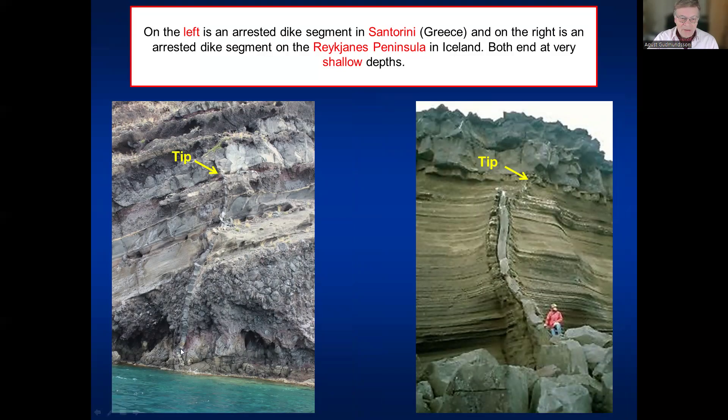Again at Santorini, a thin dike comes up through some tuff layers and basaltic lava flows and becomes arrested at a contact between a lava flow and pyroclastic or scoria rocks. Similarly, on the Reykjanes Peninsula, I will show this dike again from the air — it is an arrested dike in the westernmost part of the Reykjanes Peninsula, not far from where the eruption is going on today. This dike became arrested only five to six meters below the surface.